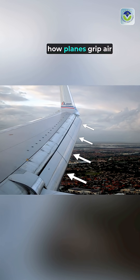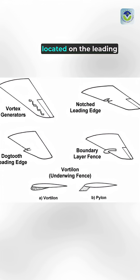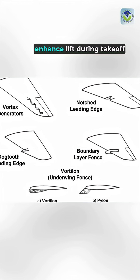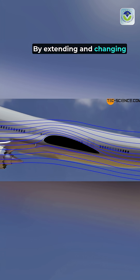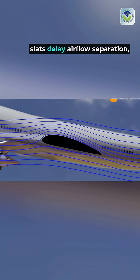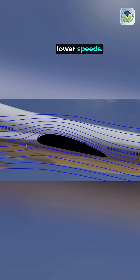The magic of SLATs transforms how planes grip air at slow speeds. These aerodynamic devices, located on the leading edge of wings, enhance lift during takeoff and landing. By extending and changing the wing's shape, SLATs delay airflow separation, allowing the aircraft to maintain control at lower speeds.